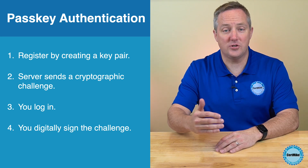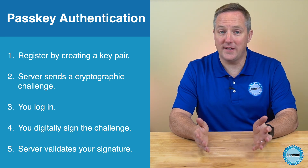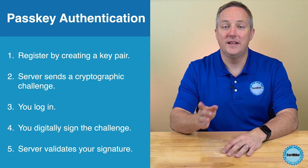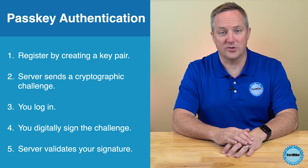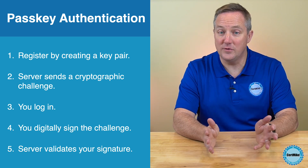Your computer then uses the private key to digitally sign the cryptographic challenge and sends the signed challenge back to the remote server. The remote server uses your public key to verify the digital signature. If everything checks out, you're authenticated to the remote server. No passwords ever changed hands, so there's nothing that an eavesdropper could steal.